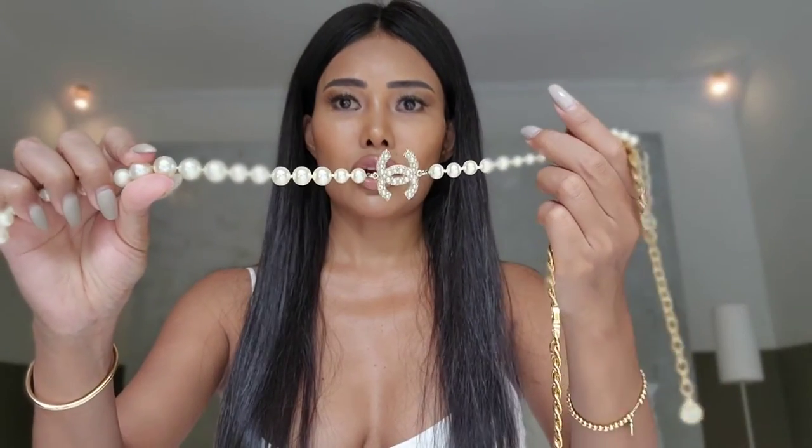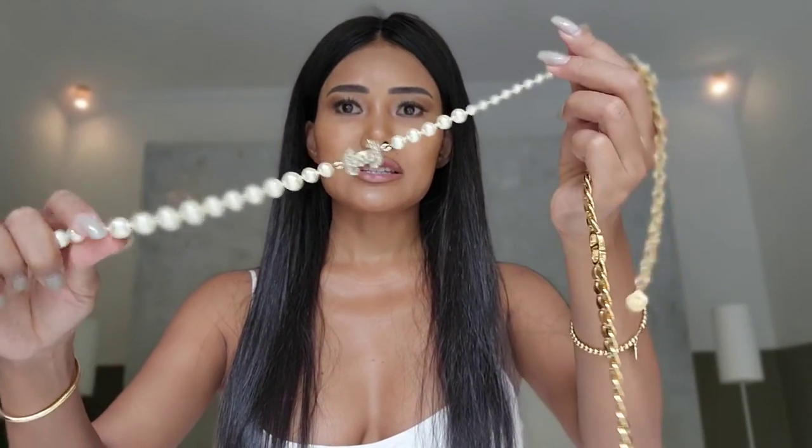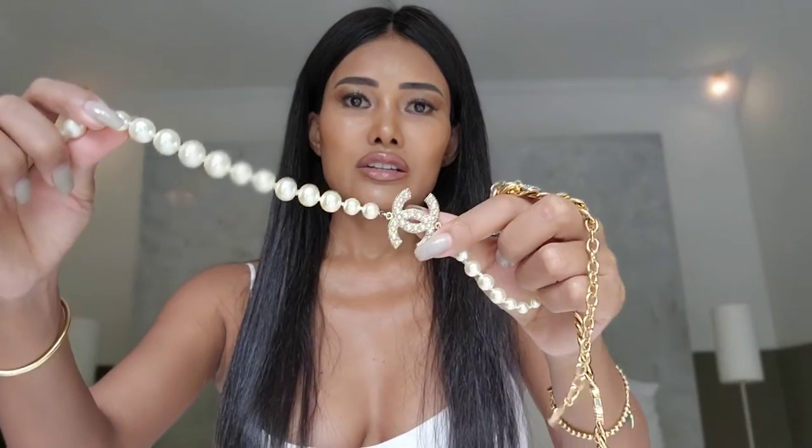I had a Chanel pearl necklace before — if I find the pictures I will post them here. That first Chanel pearl necklace was super long and I think I wore it very few times, just to a friend's wedding and dinner. With this shorter-length Chanel necklace, I wear it a lot more.